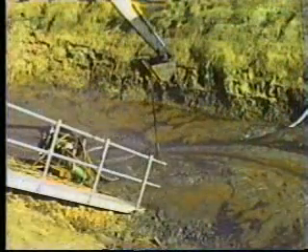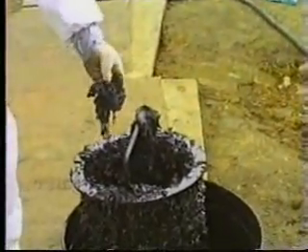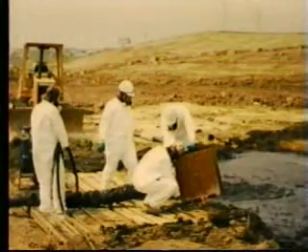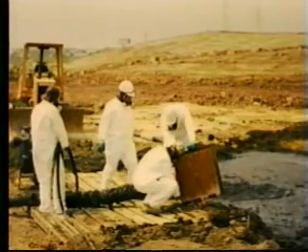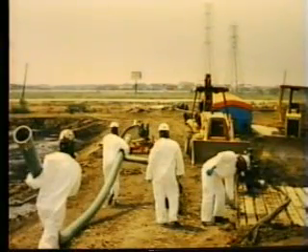Sludge. Just hearing the word can make the most seasoned environmental engineer cringe with fear, because sludge removal is probably the most difficult task of any cleanup job. Many environmental companies decline to bid on sludge removal jobs because of the difficulty in removing these sludges.